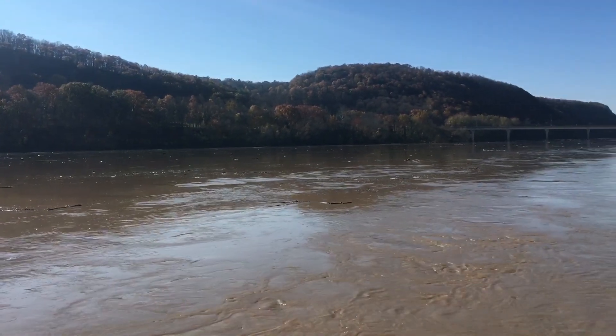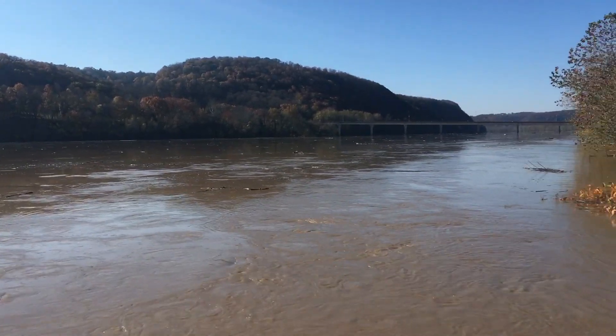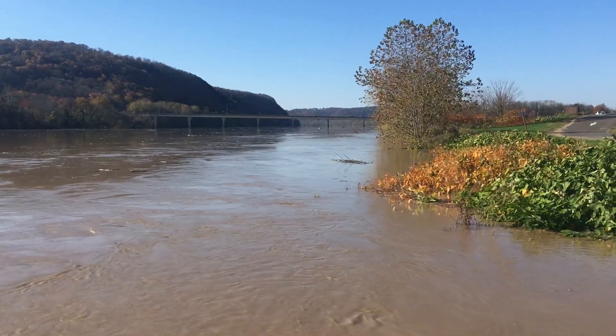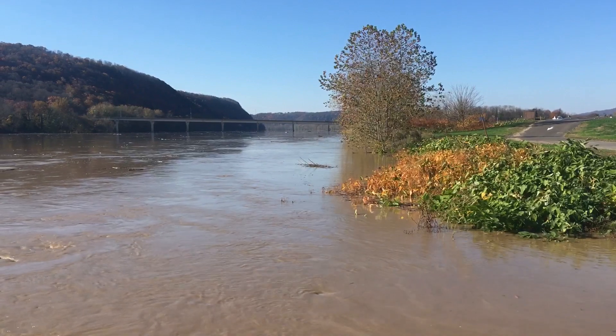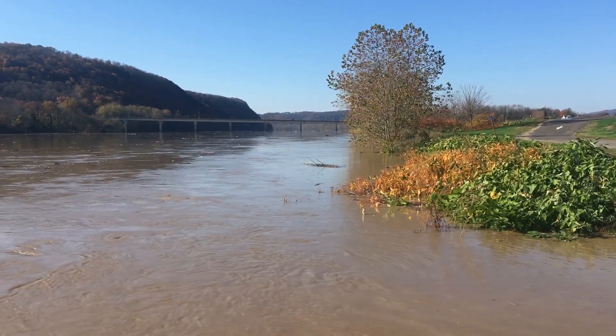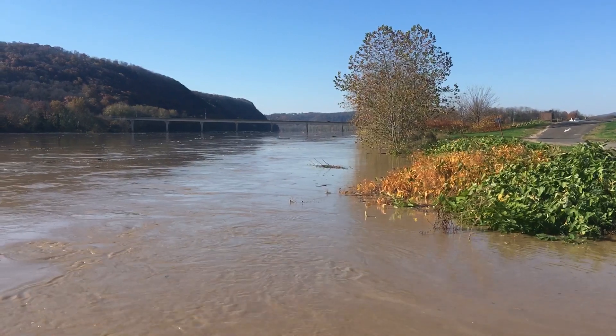So if you can get out, find some big eddies and creek mouths that aren't messed up with high water in the creeks, you'll probably find some fish. But here's what it looks like right now — Saturday morning, November 2nd, on the Susquehanna River in Bloomsburg, Pennsylvania.